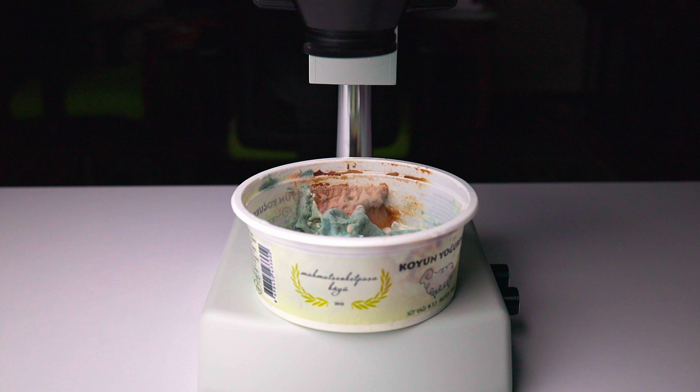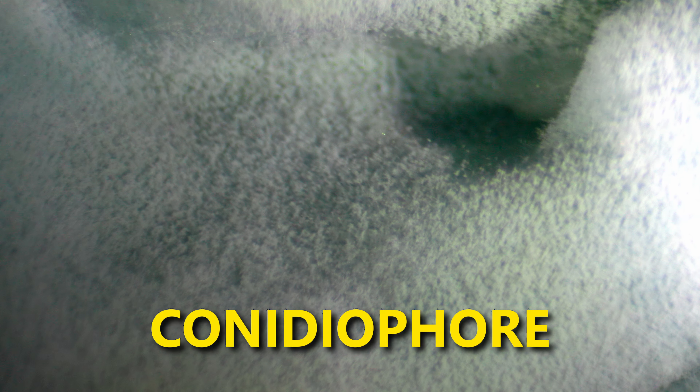Let's put this yogurt cup under the microscope. This fluffy texture is made of conidiophores, which carry the filaments and the hyphae together. Here you can see mucor conidiophores — they are even longer.